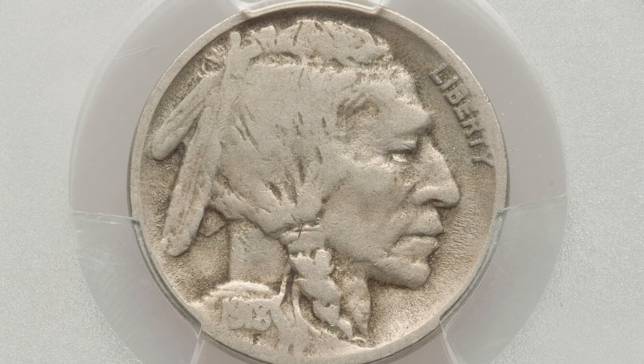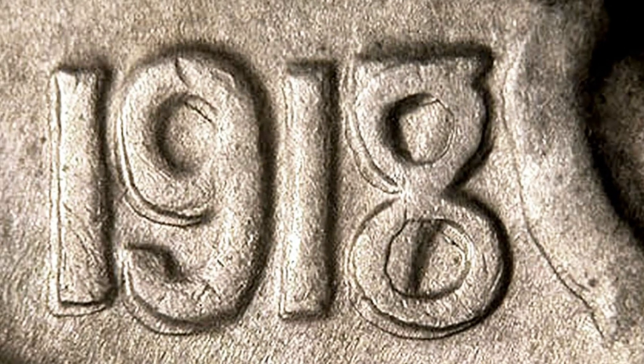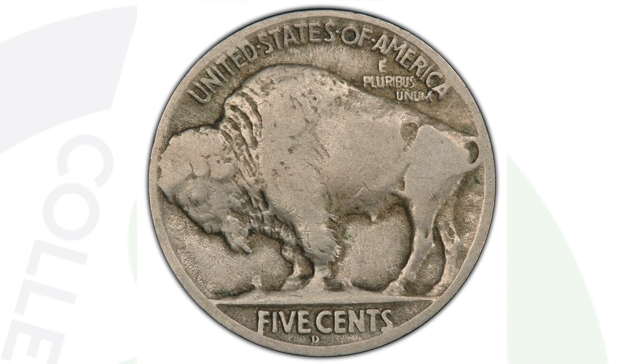Moving on to a 1918 Buffalo nickel in not very great condition, only graded at VG8. This coin has an eight over the seven. Here's an example of what that looks like on a much better condition coin — you can clearly see that seven underneath the eight, and that will give the coin a lot of value. This coin ended up selling for over $1,400.